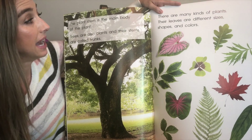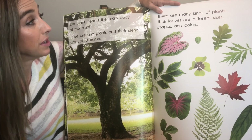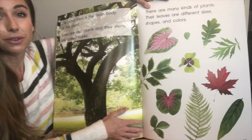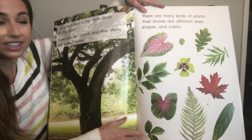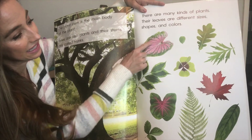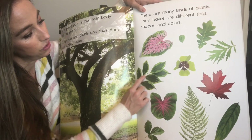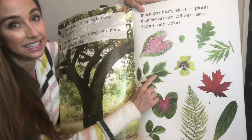There are many kinds of plants. Their leaves are different sizes, shapes, and colors. Do you see all these beautiful leaves? This one even has some pink in it. This one is orange. This is two different shades of green. So pretty!